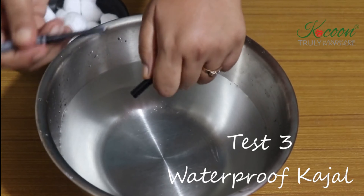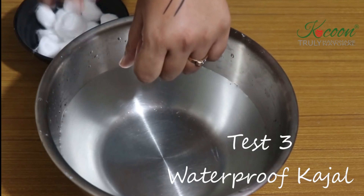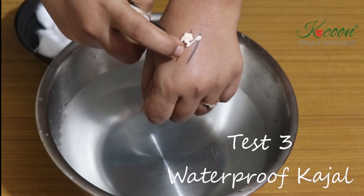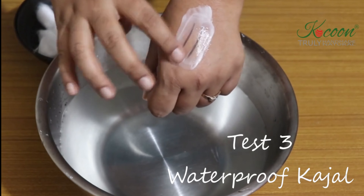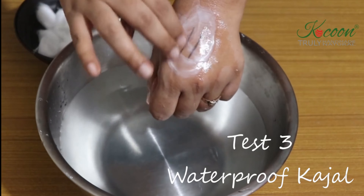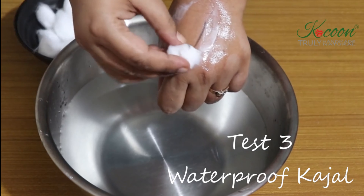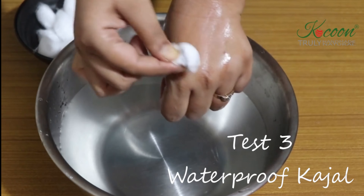The last test is with a smudge-proof eyeliner cum kajal. It is very difficult to get rid of kajals at the end of the day. With a little bit of cleansing cream, all the kajal is easily gone. Be careful with it around the eyes and you are good to go.